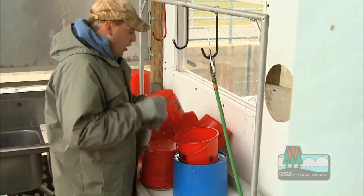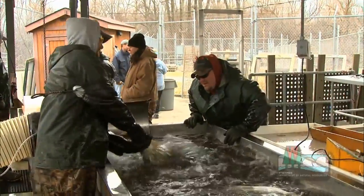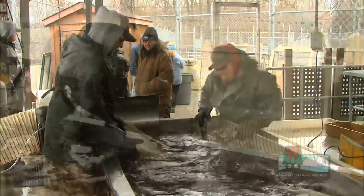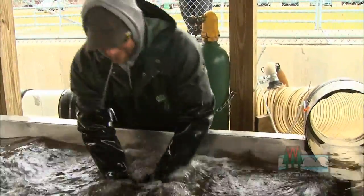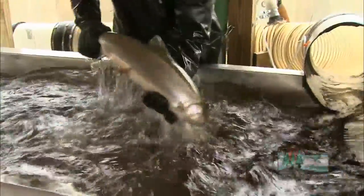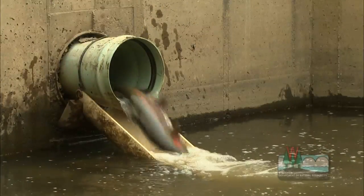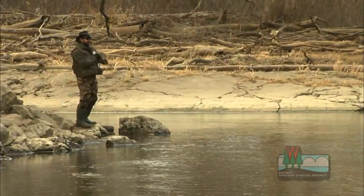Once the fish have been weighed, measured, and perhaps spawned, they'll enter the recovery tank where we administer oxygen and the fish recover there. Once they're stable and up and swimming around, we'll place them down the return tube, which takes them back to the river to give anglers another chance to catch these fish.